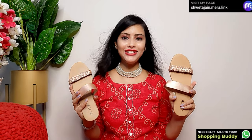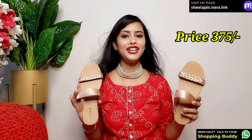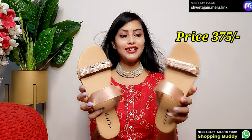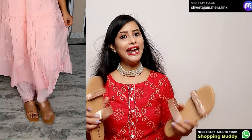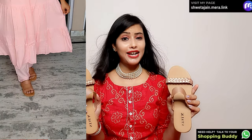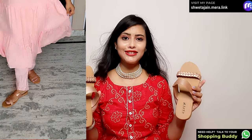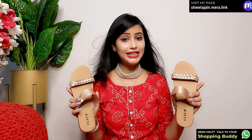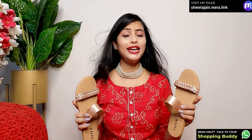The next footwear option is from the brand Stark and it is very affordable — only ₹375. This footwear is very comfortable and also very stylish. I have styled it with a yellow-colored outfit and it looks very trendy. So grab it quickly — it is very nice and affordable.